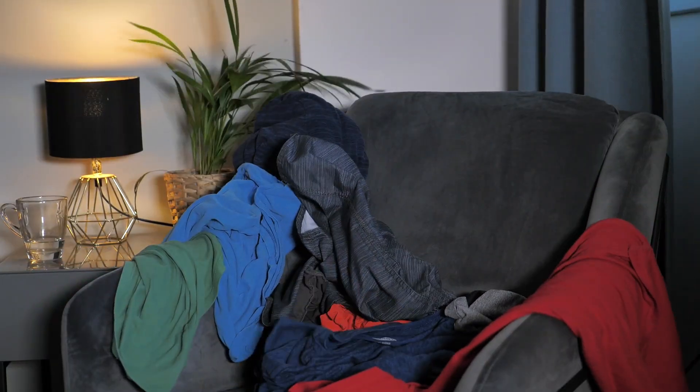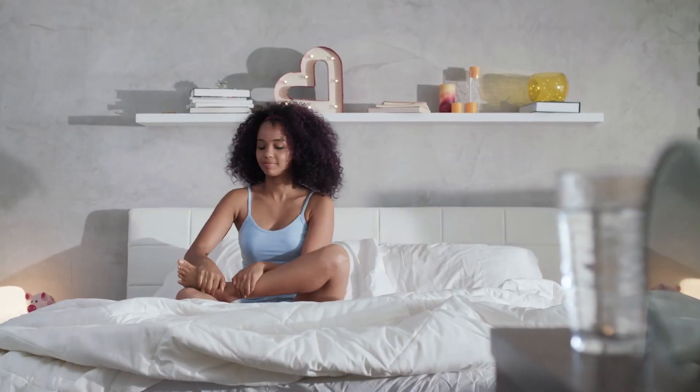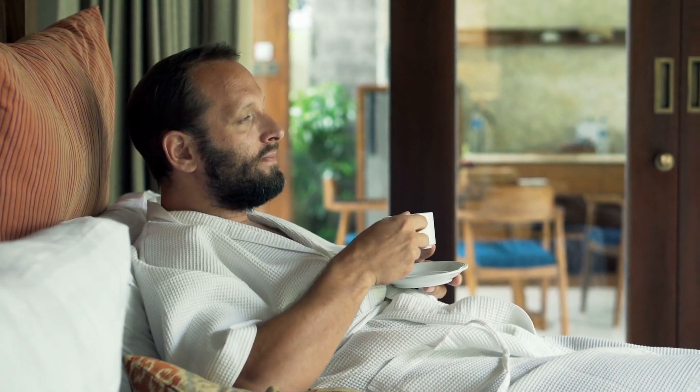Even if you're not thinking about your clutter, it can affect the peace you're trying to achieve. When you step into a tidy, streamlined space, your mind can relax, free from visual distractions.